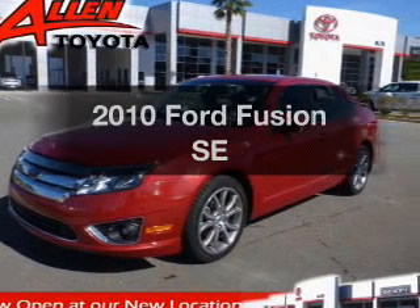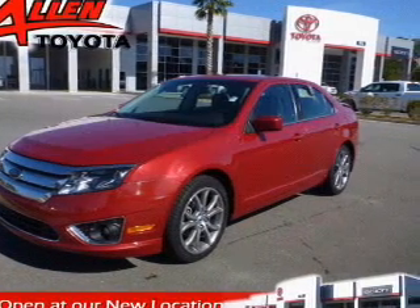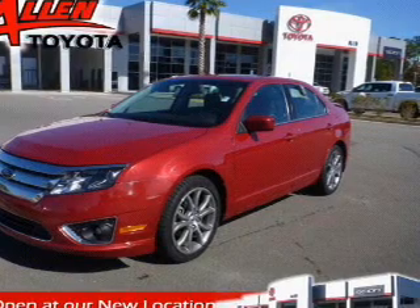Presenting the 2010 Ford Fusion. Travel the roads in style and comfort in this great vehicle.